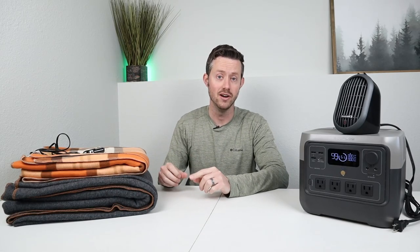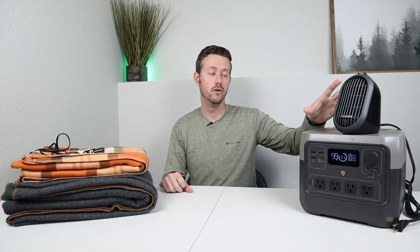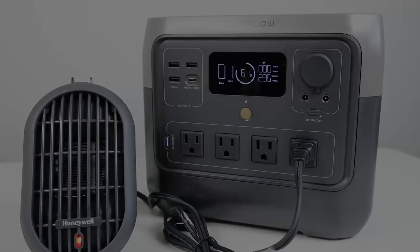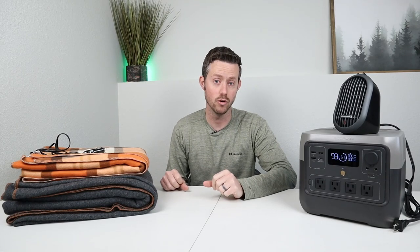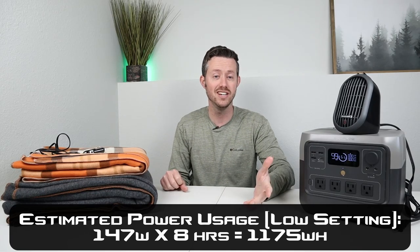Of course there are other ways to stay warm while camping in your vehicle — you have diesel heaters, propane heaters, and electric heaters. One of the safest options is using one of these micro heaters. This Honeywell version is awesome because it has a dual heat mode and a tip-over sensor. On low mode it pulls around 150 watts and on high mode around 250 watts. For a small enclosed area, 150 watts is actually going to keep you quite warm. That's around 1,200 watt-hours over an eight-hour period, so you'll need a bigger power station — for example, a 2,000 watt-hour unit could easily run this heater on low throughout the entire night.